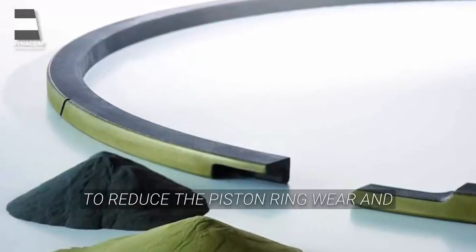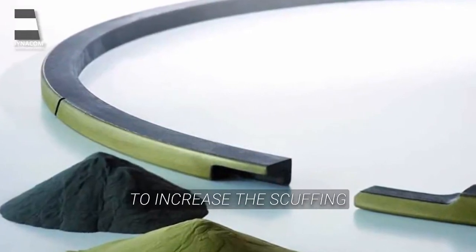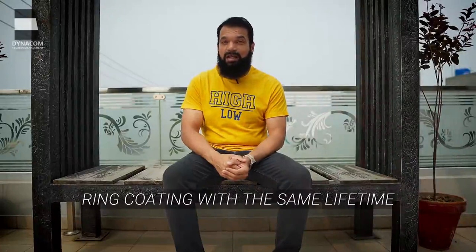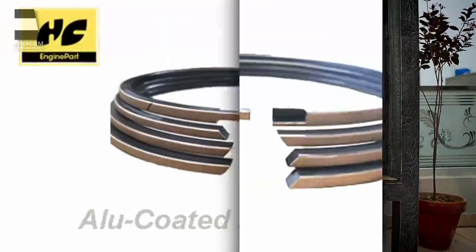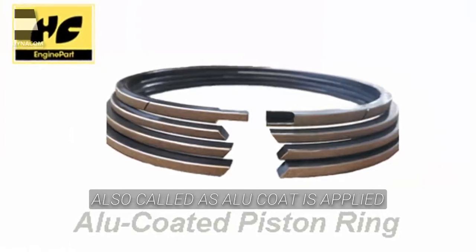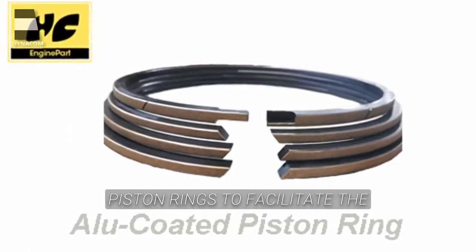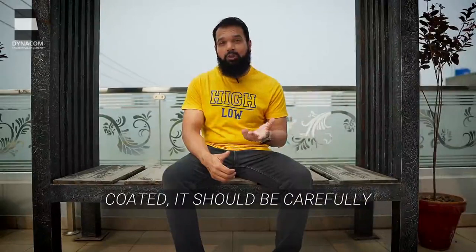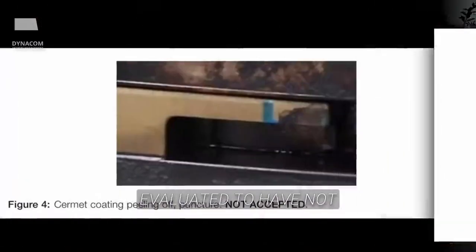Surmate coating has been introduced to reduce piston ring wear and to increase scuffing resistance. The Surmate coating is a piston ring coating with the same lifetime as the piston ring itself. Aluminium bronze coating — also called alu coat — is applied on all Surmate sprayed piston rings to facilitate the running-in procedure. If the piston rings are Surmate coated, it should be carefully evaluated to confirm the coating has not peeled off.